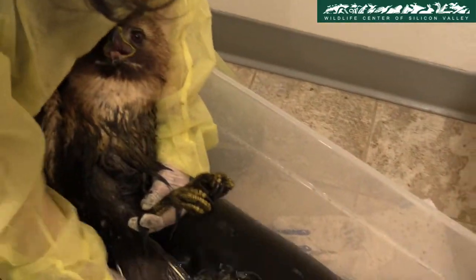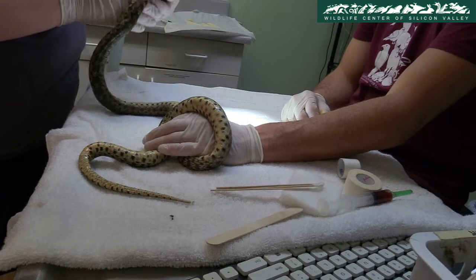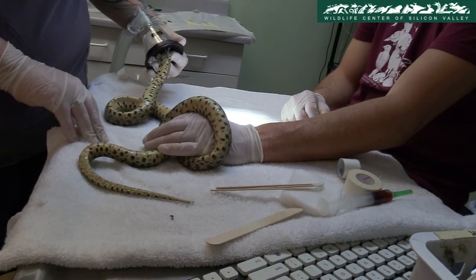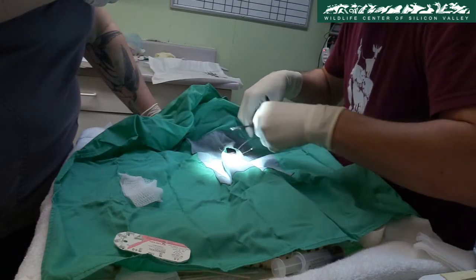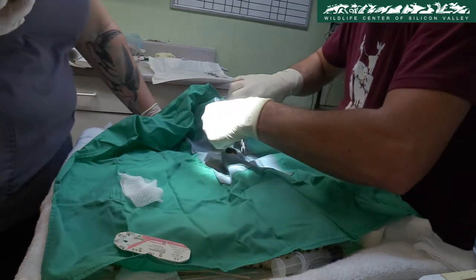Look how black the water is. A gopher snake was brought to the center with lacerations on its body. Dr. Chad Alves and hospital manager Ashley Kinney sedate the snake first, then start suturing the wounds. The snake can be seen regaining consciousness after the successful operation.